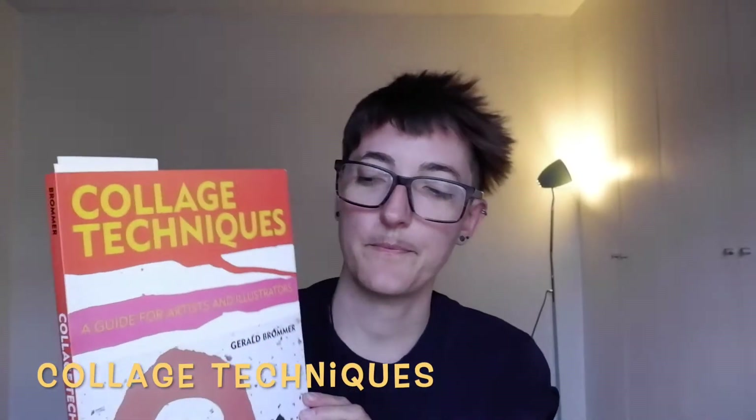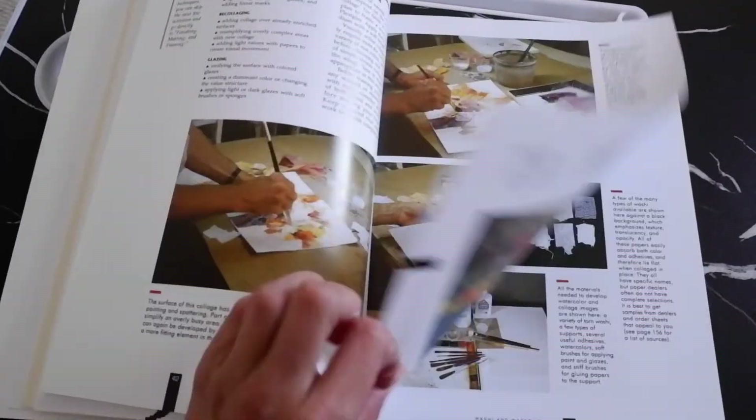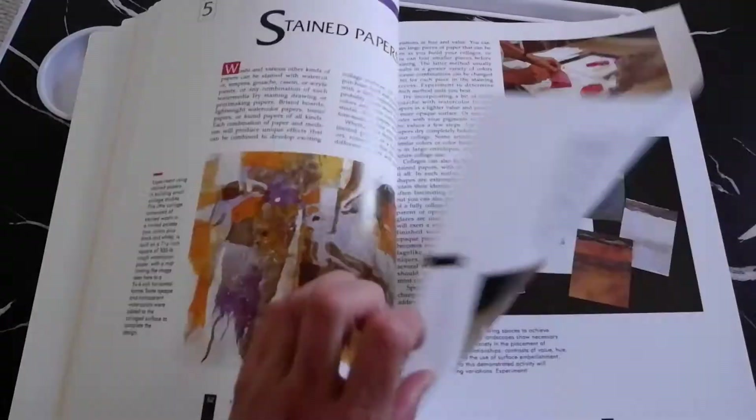Hi everyone, welcome to Poetology. If you've been following this channel for a bit, you know that I am obsessed with collage, and today I decided I would show you some of my favorite collage books. There will be two separate videos: one this week and one next week. Next week's will focus on specific artists and their use of collage, but this one is more about general books that describe collage techniques and showcase some collage artists as well.